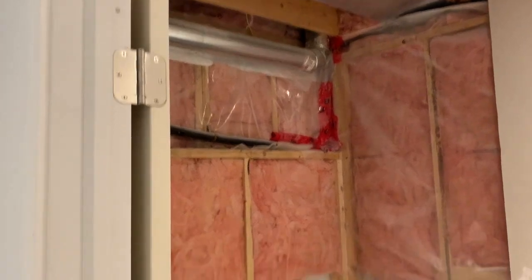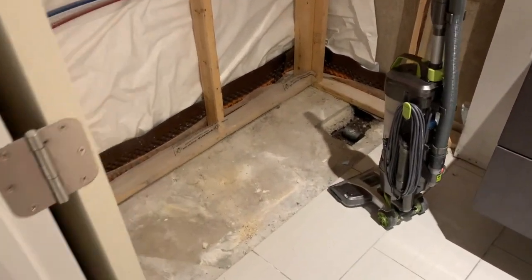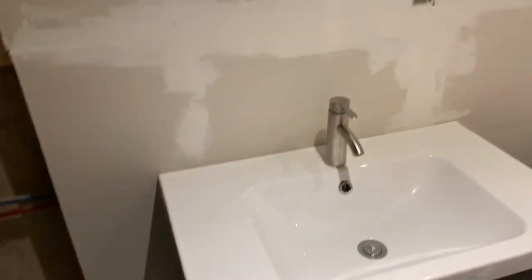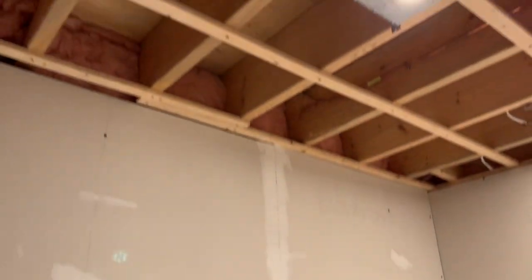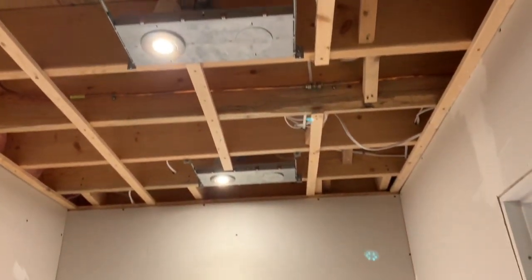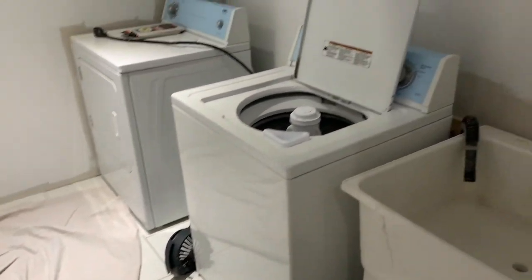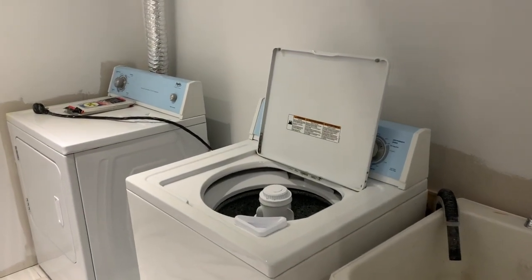They did not put a shower in there, which I've been left to do. But there is a drain in the floor and a water supply. They put in an IKEA vanity. I've got to put a new ceiling in here with some recessed pot lights and a vent. We've got the toilet too. They left a little bag of insulation, which is awesome.